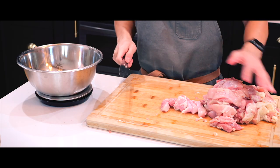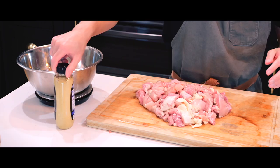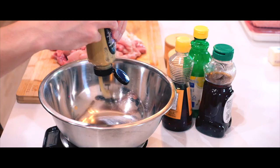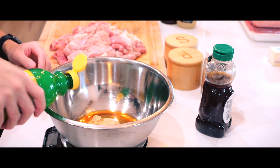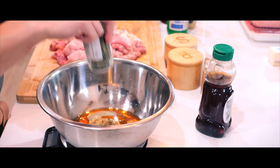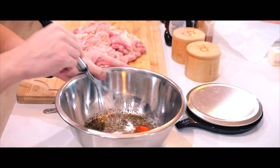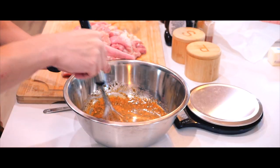First things first, I'll start by preparing the marinades for both the chicken and sliced sirloin beef. This will give them time to absorb all the flavors while I work on the rest. I'm keeping it simple but flavorful using a mix of Dijon mustard, sesame oil, honey, lemon juice, minced garlic, and soy sauce.